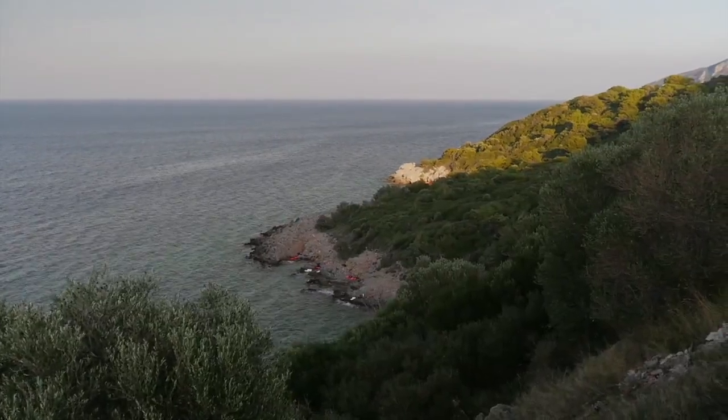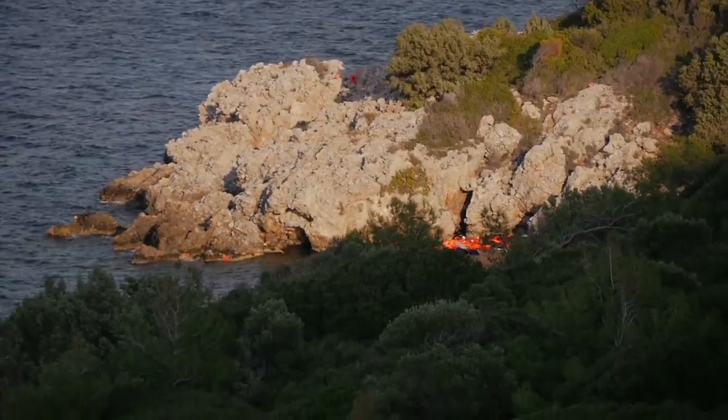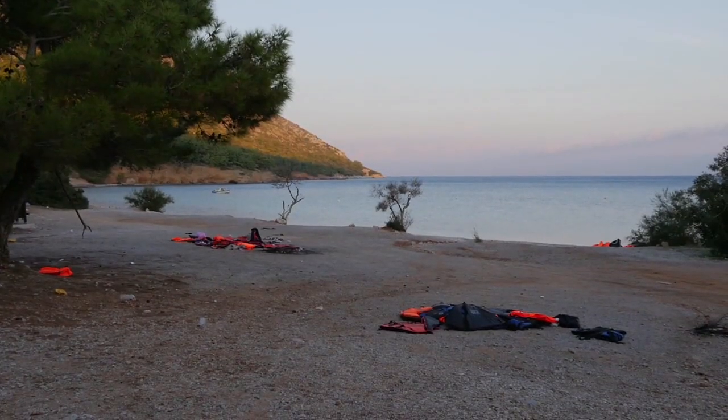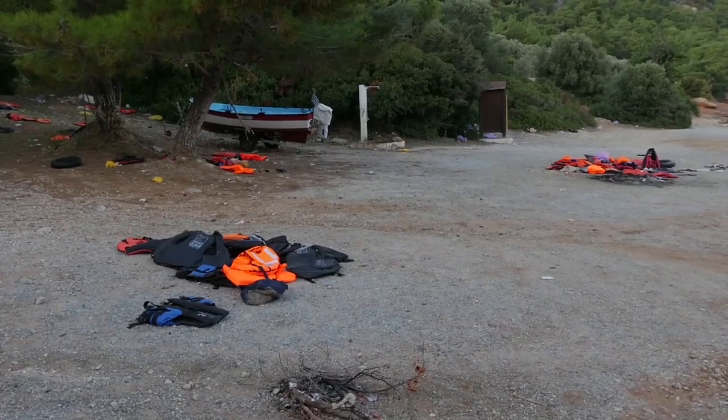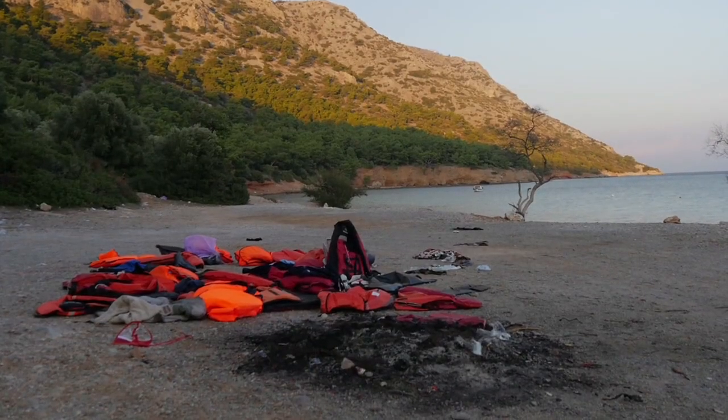The North and East shores of Samos are littered with splashes of orange. These are the life jackets refugees leave when they land on the island after a grueling crossing in total darkness that takes several hours. What they need first is to make a fire to warm themselves up and show where they are.